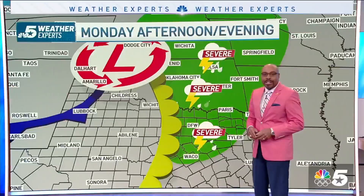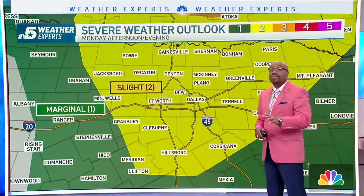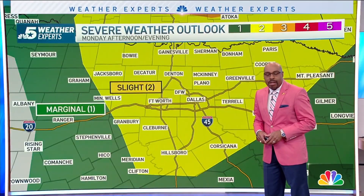The convection will be firing up along it, extending that severe weather threat from about Oklahoma and north Texas. Therefore, we have a level two out of five — that is the slight risk for severe weather.